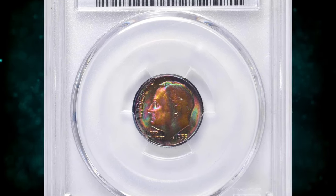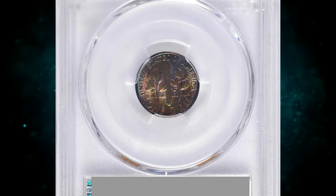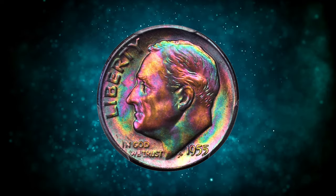1955 S Roosevelt Dime, graded in mint state 67 plus by PCGS. According to Stack's Bowers, this vivid multicolored beauty really needs to be seen to be fully appreciated.